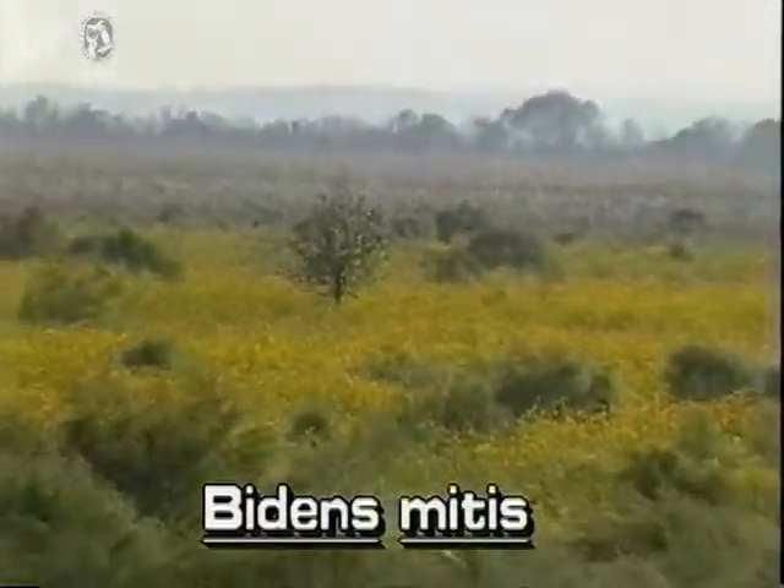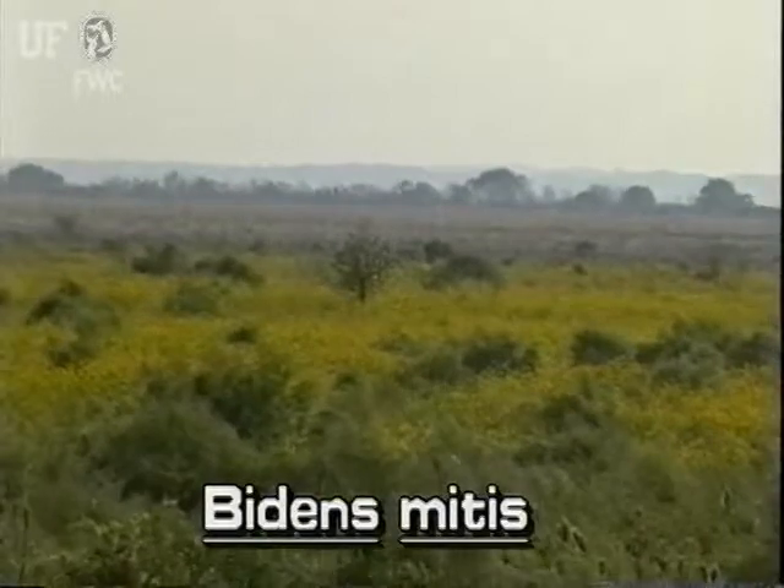Burmarigold occurs throughout Florida. It is found in open marshy areas.